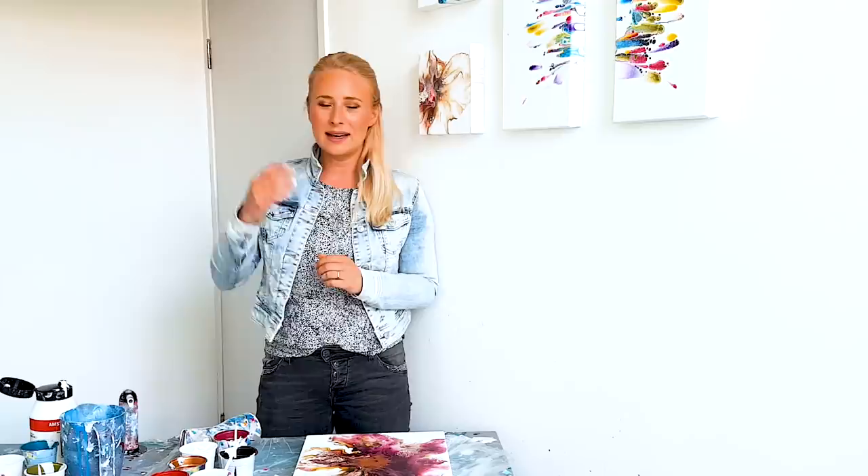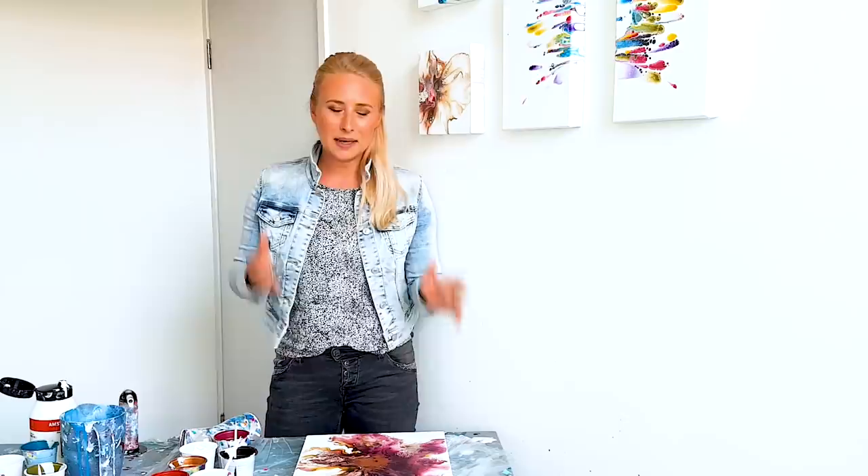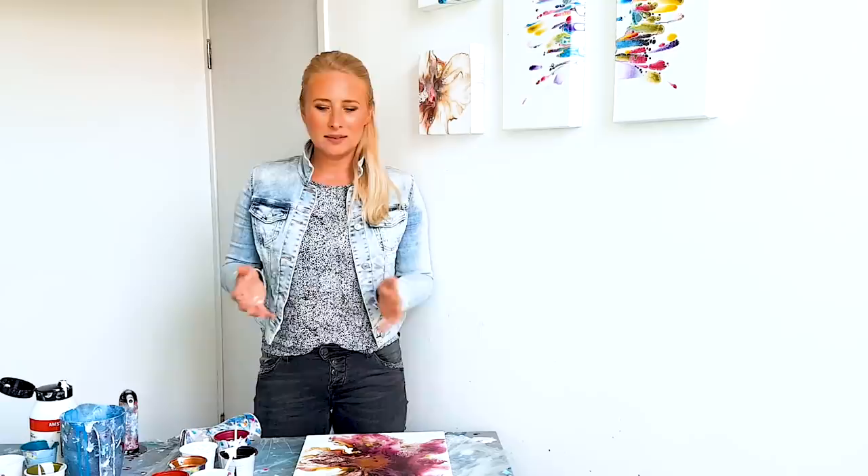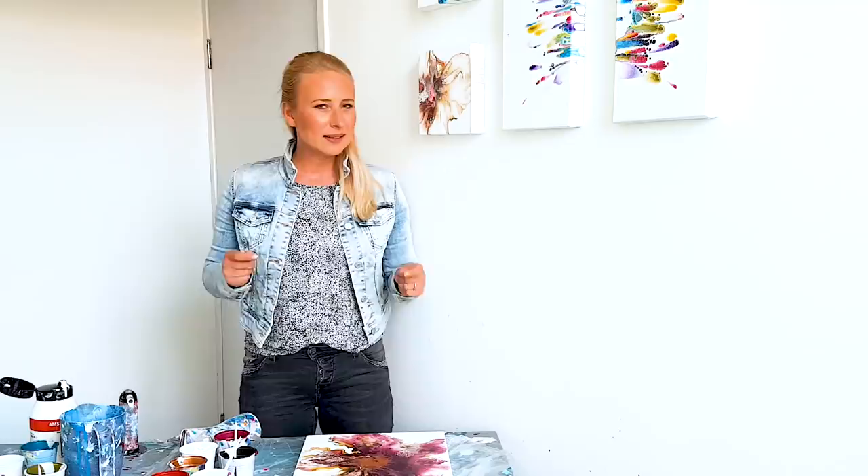I started painting every night after work — every free hour went into art making, watching YouTube videos, trying it all. I sent him pictures of all my paintings and he provided feedback, saying: don't be afraid of color, one day you will find your style.